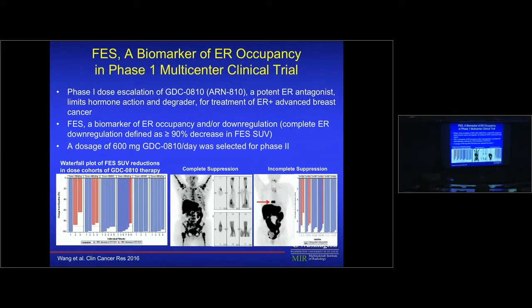Imaging can also help pick doses. This example uses the estrogen receptor — the tracer, developed at Wash U by the late Mike Welch, reports receptor function rather than just presence, making it a biomarker for both occupancy and receptor downregulation. In a breast cancer study, the tracer measured whether an ER antagonist decreased tracer uptake and at what dose the decrease was consistent and adequate. Using a waterfall plot, they found that at 300mg most patients responded and chose that dose for the next phase — using imaging to define the correct dose based on target engagement.